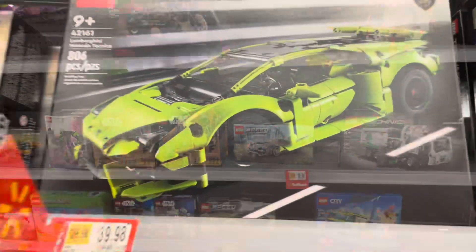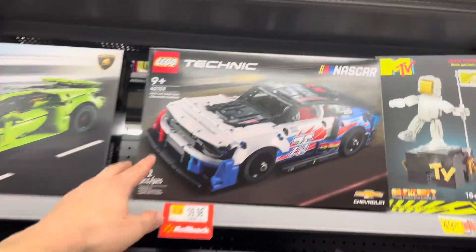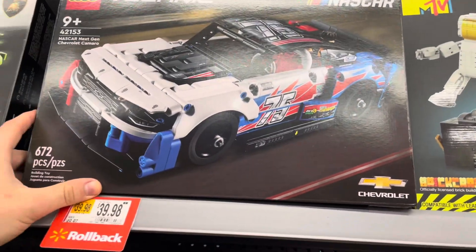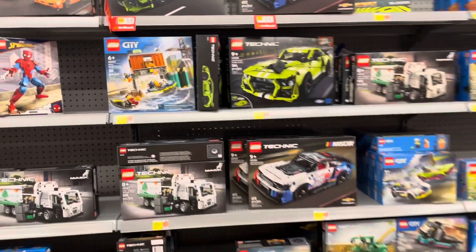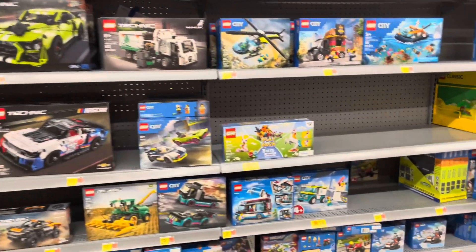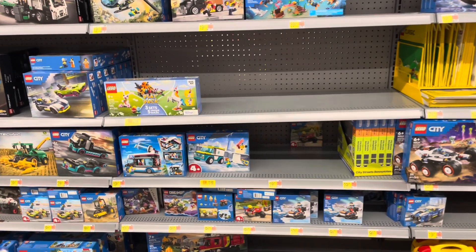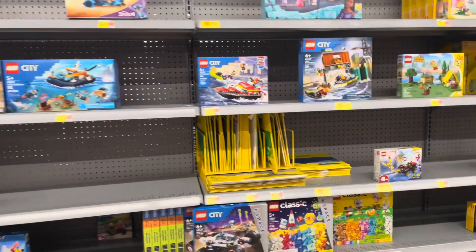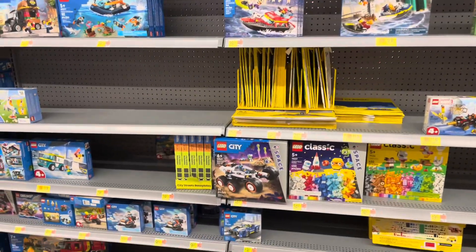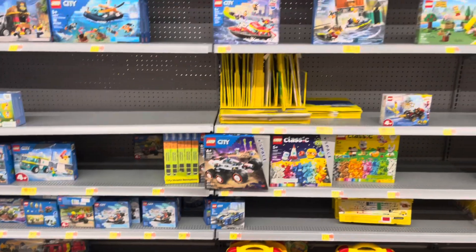Number 15: Target runs a spend $50, get a $10 gift card promotion. That amounts to about 20% back, and doesn't even factor in your Target Red Card getting you another 5% back. Also, subscribe to Barnes & Noble — they run some really good LEGO sales and promotions, with stamps you can collect that amount to cash back or a percentage off, including on LEGO.